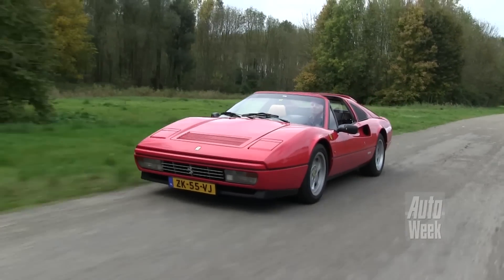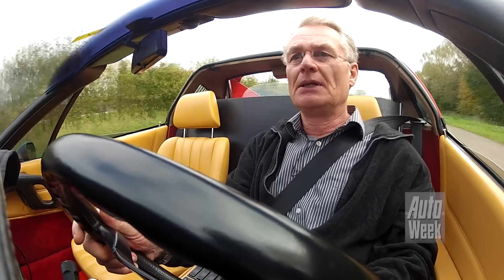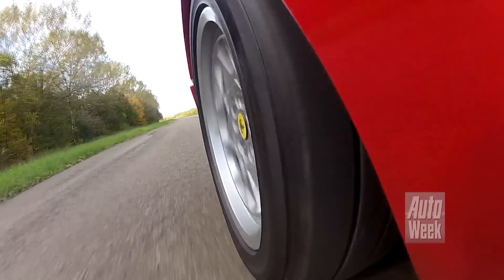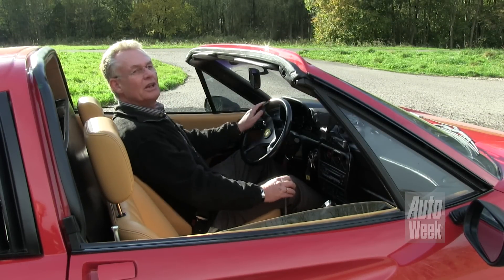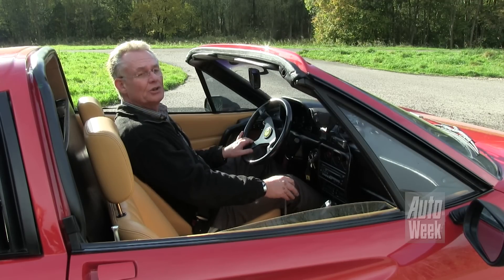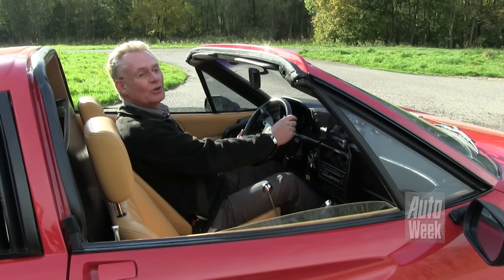Straks schakelen. Ook na 26 jaar nog geen enkel probleem. Sturen, hartstikke vast op de weg. Ferrari. Zon. Dakje open. Zin in vakantie. Één ding is wel belangrijk: je moet echt een partner hebben die ermee akkoord gaat dat je zijn auto rijdt met al zijn beperkingen. Gelukkig heb ik die. Dus over een paar weken gaan we weer lekker toeren met deze auto. Gelukkig.